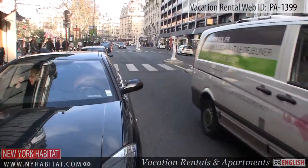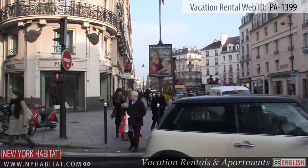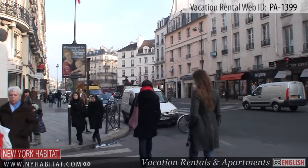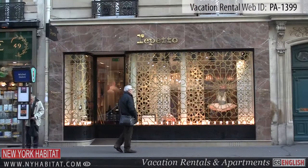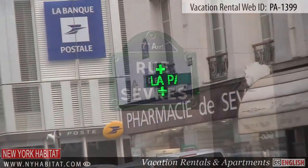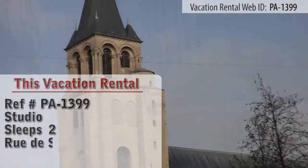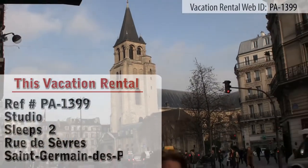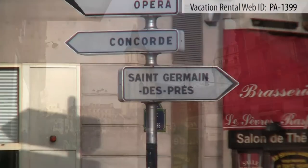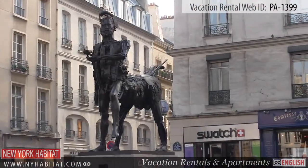Hello and welcome to another New York Habitat vacation rental video tour. Today we are going to visit a studio apartment located on Rue de Sèvres at the junction of the 6th, 7th and 15th districts of Paris. This vacation rental is located in the very chic neighborhood Saint-Germain-des-Prés. This studio apartment has a great view of the Golden Dome of Les Invalides and a partial view of the Eiffel Tower.